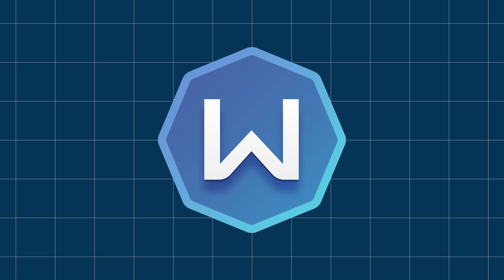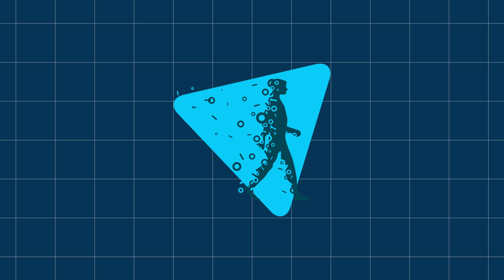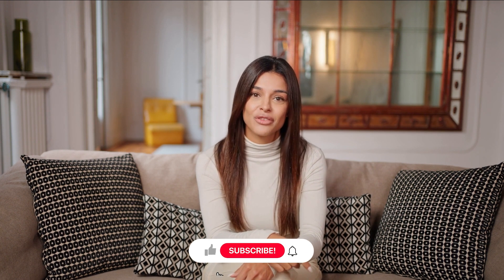Windscribe Free. Windscribe gives you 10 GB of data per month, which is perfect for occasional use. The downside is data limits and fewer advanced features compared to paid options. Hide.me Free. Hide.me offers solid encryption and a no-logs policy, but like the others, its free version has limited server access and capped speeds.